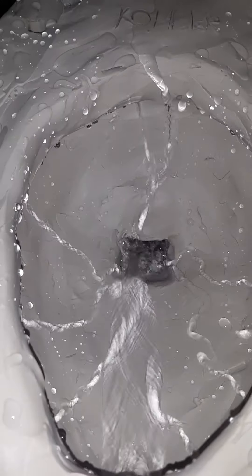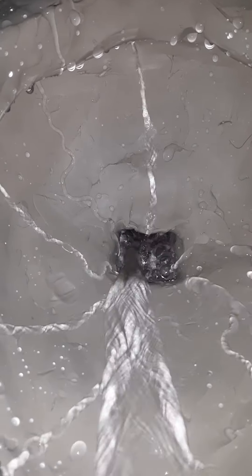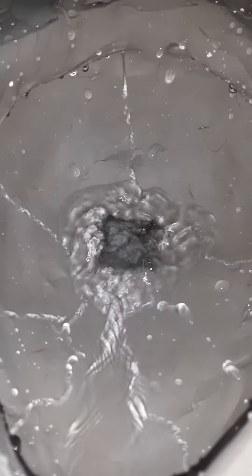That wasn't the best flush, but I'll do it again. It makes a perfect blowout flush. Here's the flush. Here's another flush. Wow, that's a perfect flush.